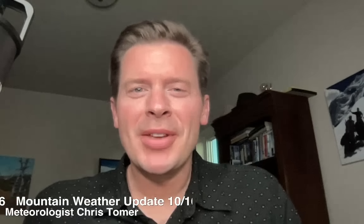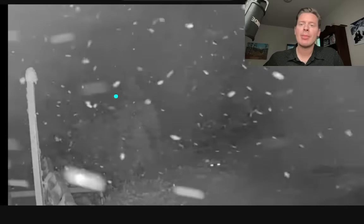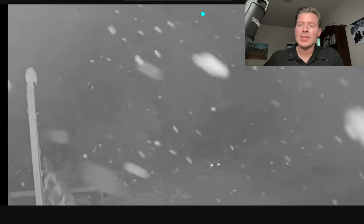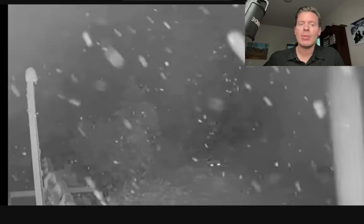Hey guys, meteorologist Chris Tomer here. On this Thursday, we've got snow coming down up here in the Wasatch of Utah. This is one of the live cameras up there at Solitude Ski Area. It's been coming down pretty good — nice circulation around this area of low pressure, some lift into the heart of Little and Big Cottonwood Canyons.